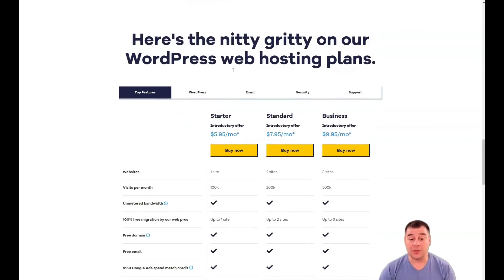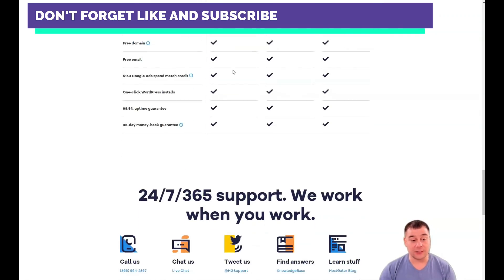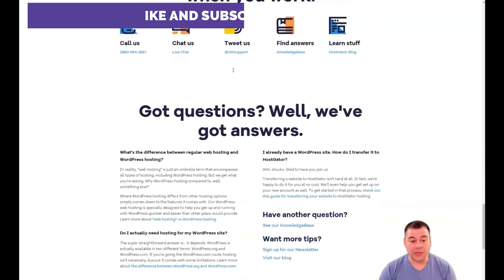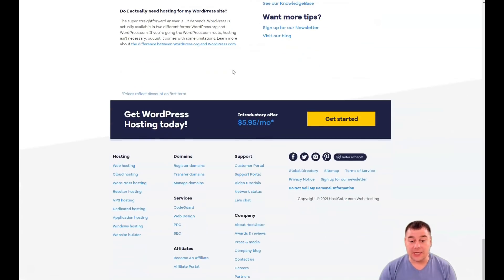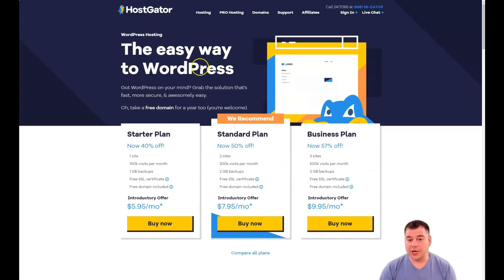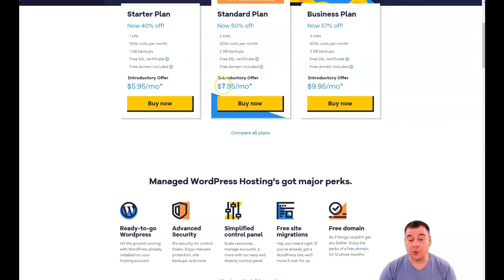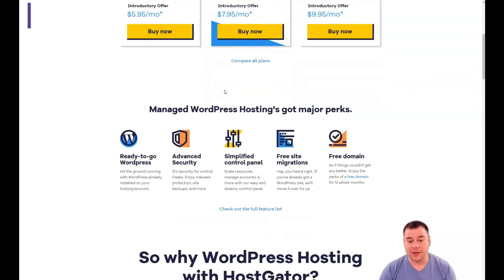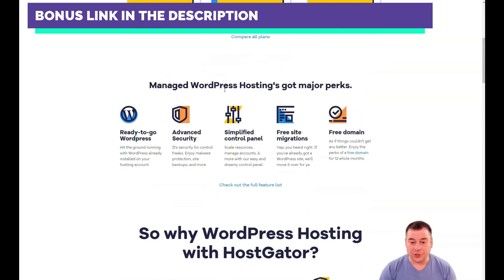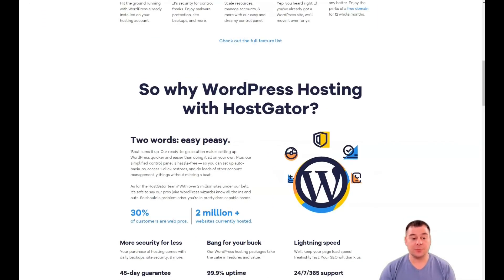Being able to manage your site's resources only makes sense if you know what it consumes. The HostGator website hosting portal covers this completely. Here you can see the amount of processing power and memory used by your pages at any given time. These statistics are obtained directly from the server and are very accessible and easy to read. At any time you can check the RAM usage, running processes and CPU load — giving you a complete picture of what's happening on your server and helping you identify potential problems after updates and new plugins are installed.